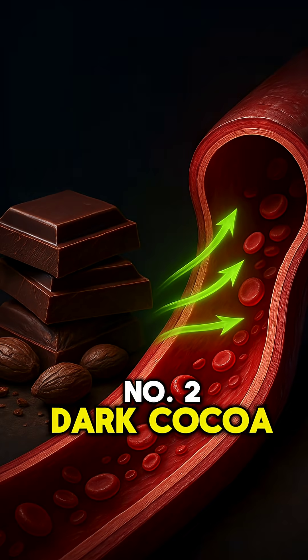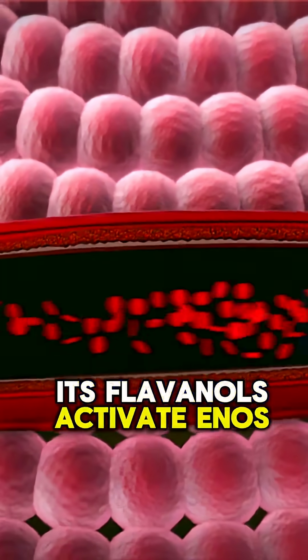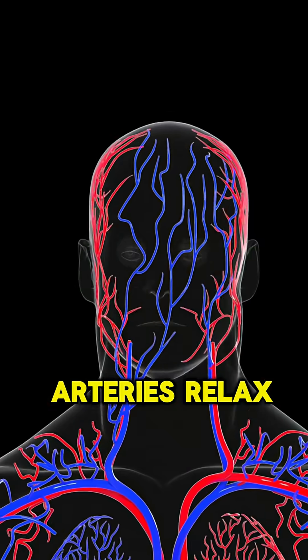Number two: dark cocoa. Its flavanols activate eNOS, the enzyme that helps arteries relax and stay flexible.